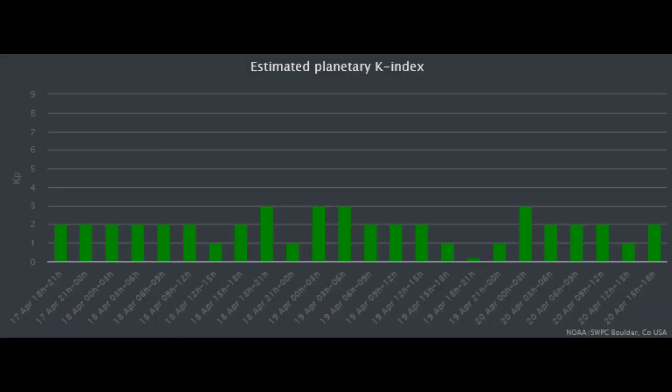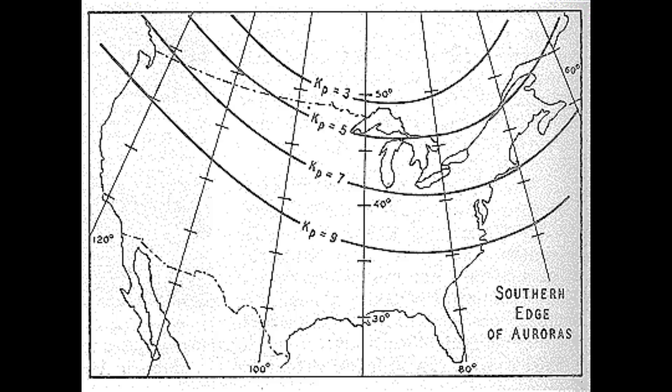On this KP index, from the 17th through the 20th, there is nothing above a 3. To understand what these numbers indicate — put simply, the higher the number, the lower the latitudes at which the aurora can be observed.